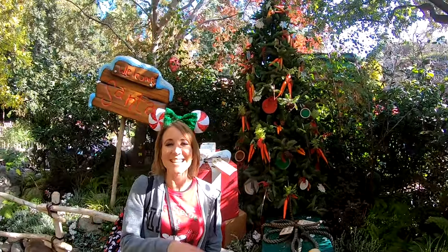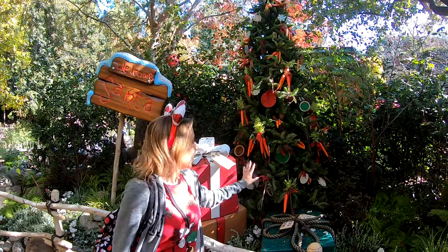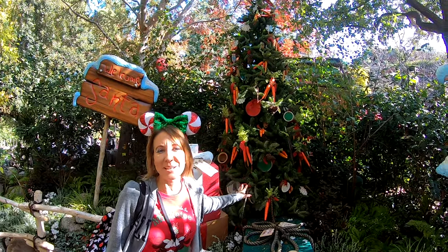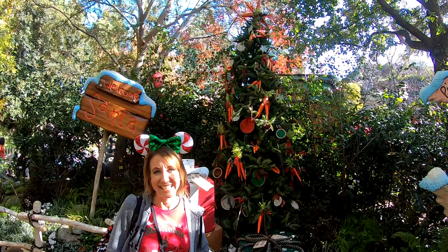The next tree on the list is all the way back here in Critter Country — it is the Winnie the Pooh tree back in Pooh Corner. It is so cute and perfectly themed, decorated with carrots of course for Rabbit. I love this tree; this is actually one of my favorite trees in Disneyland.